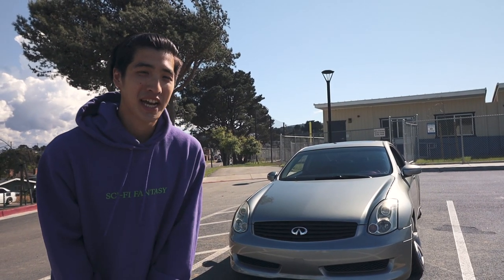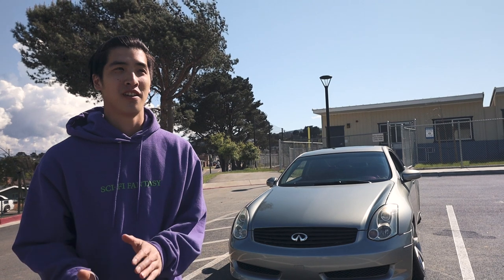The car is at 120,000 miles. I got it when it was around 93,000, so most of the maintenance has been done on my watch — and it's all been recorded on this YouTube channel. I'm the third owner. The owner before me, all I knew is that she was a girl, so it's been properly taken care of.